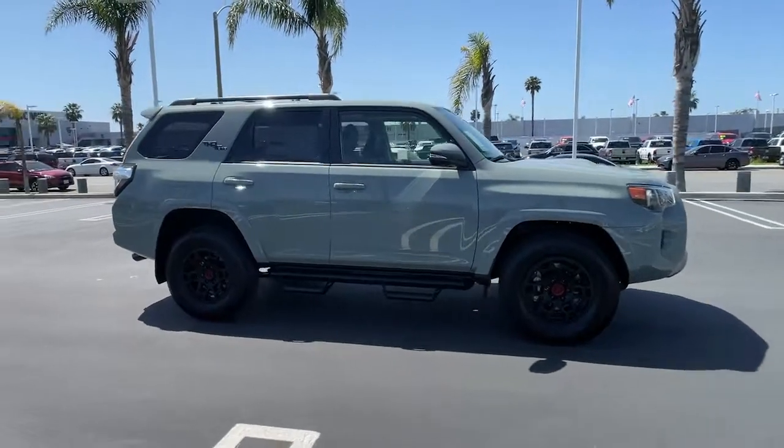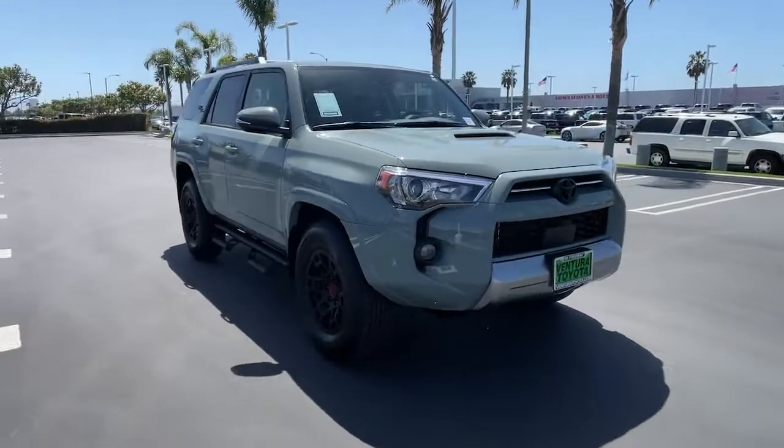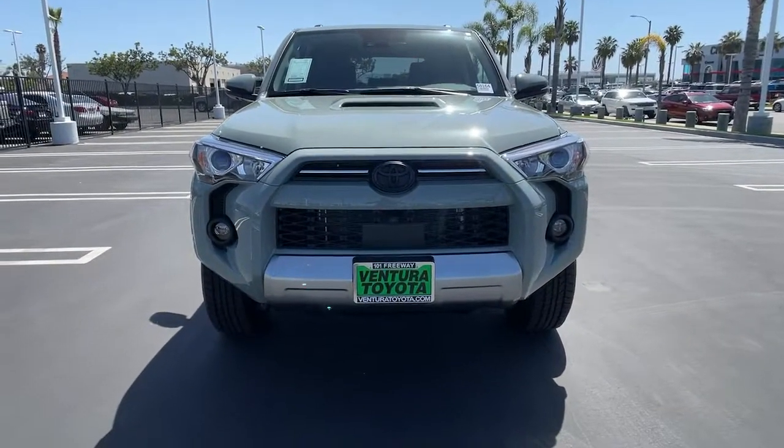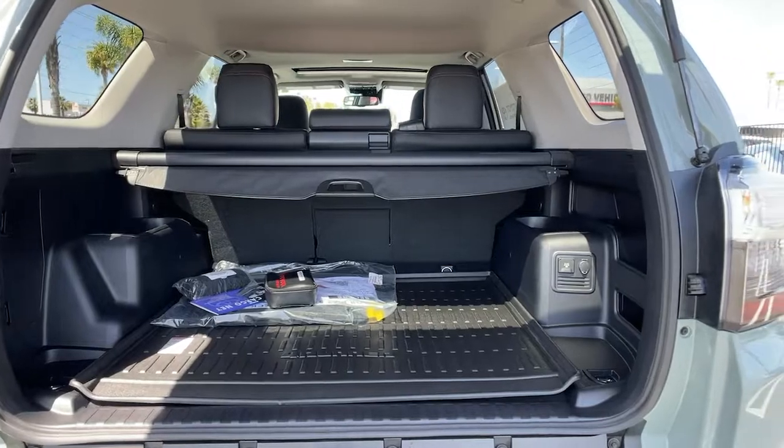These are just some of the great options this vehicle comes with: heated driver seat, keyless entry, keyless start, power passenger seat, heated mirrors, iPod/MP3 input, backup camera, fog lamps, satellite radio, sunroof.